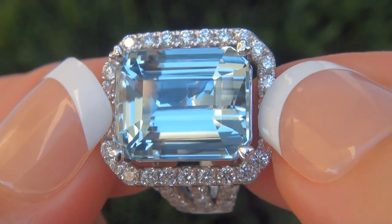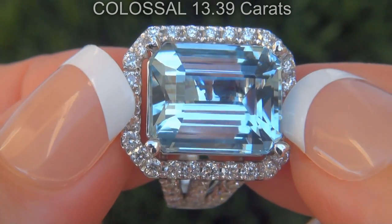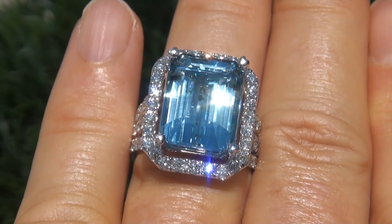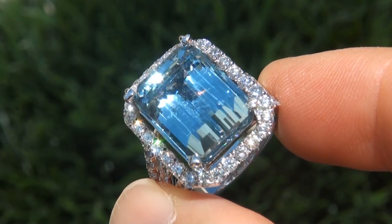The blue topaz weighs in at a jumbo 13.39 carats with internally flawless clarity and displays the most sought-after vivid blue color. Take a close look at the extraordinary gem and note the amazing rich color and healthy glow.